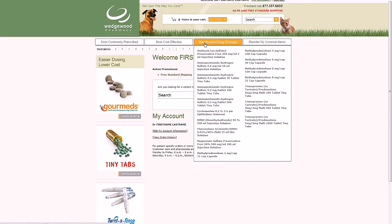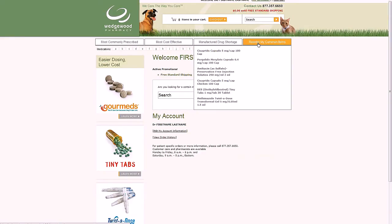The third bar, Manufacturer Drug Shortage, gives you an up-to-date list of compounded medications we are preparing during a manufacturer's backorder, shortage, or withdrawal from the market. The fourth bar, Reorder My Common Items, is a shortcut to a list of compounded preparations that you order from us frequently — the quickest way to reorder and get back to your patients.